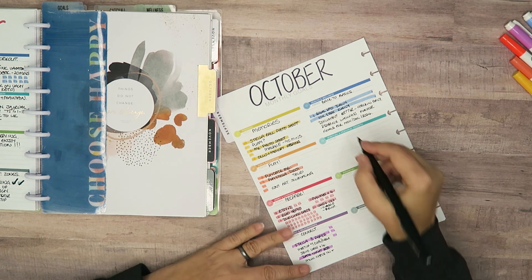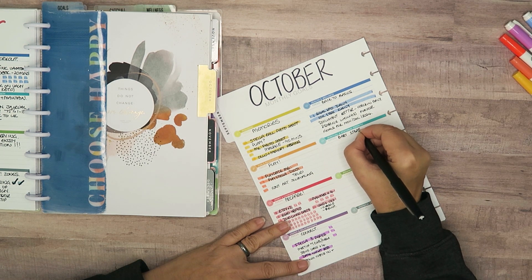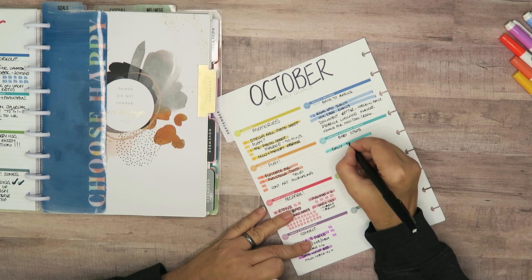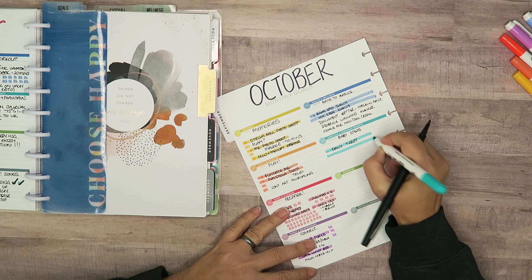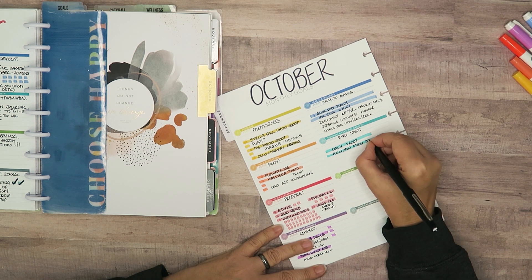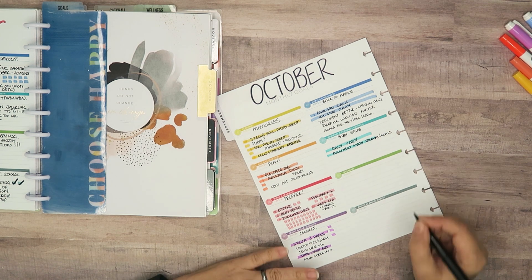For spiritual and personal growth I've put baby steps - just getting back into pulling my daily tarot, back into journaling and goal setting, because I've been on vacation for two weeks and I just want to make sure I get back into those routines.